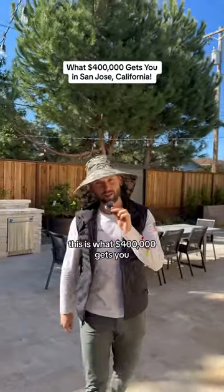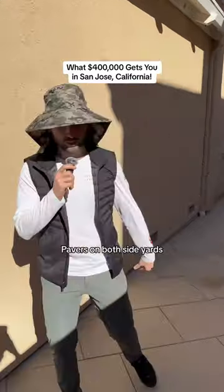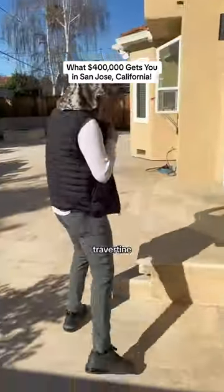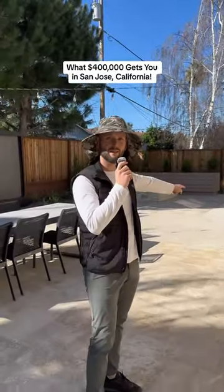This is what $400,000 gets you in San Jose, California. Pavers on both the side yards, travertine, travertine floating steps, pavers in the middle — $120,000.